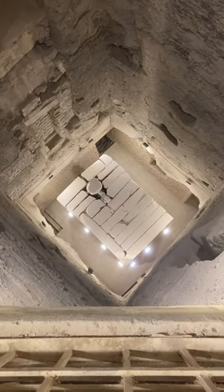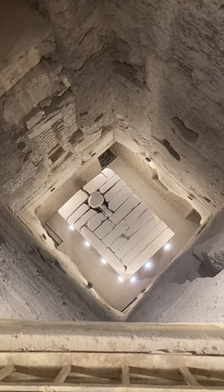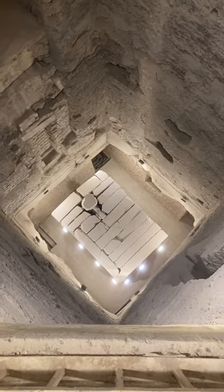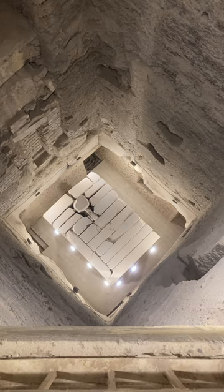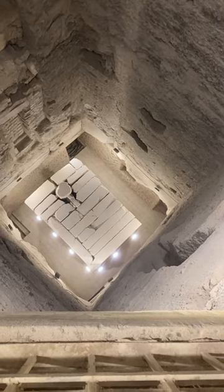It's probably difficult to see the scale of this on the video, but it is incredible. Those stones you can see at the bottom there, which I believe are covering the burial chamber — the big one at the bottom of the screen has got to be 10 foot, so that may give you a bit of scale.